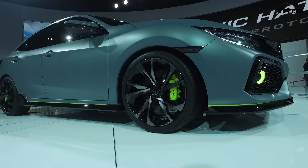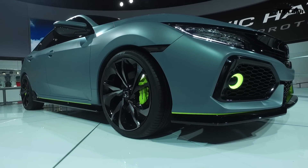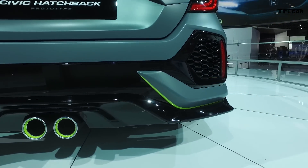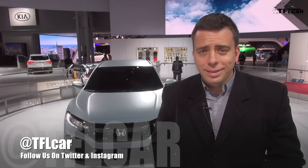The turbocharged engine in the Civic hatchback will make at least 174 horsepower. It will be mated to a 6-speed manual transmission or a CVT. Of course, it has a lot more utility, and the center exhaust outlets might make it to production in some form or another. Go back to tflcar.com for more news, views, and real-world reviews and full coverage from the 2016 New York International Auto Show.